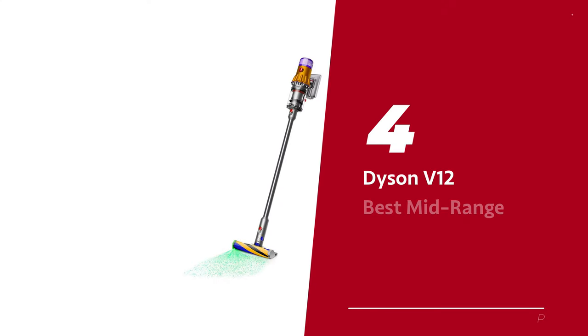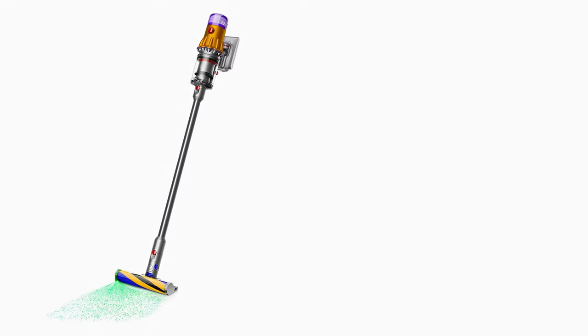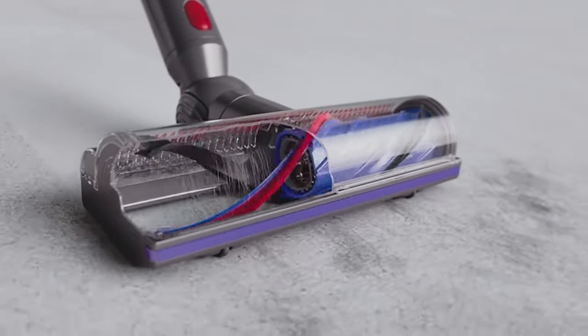Number 4: the Dyson V12, our pick for best mid-range Dyson vacuum. Are you in the market for a cordless vacuum that sucks — in a good way? Then listen up, because we've got the lowdown on the Dyson V12 Detect Slim.